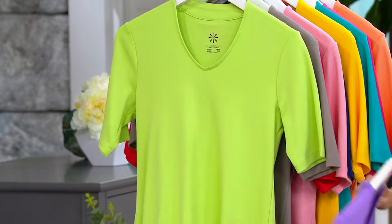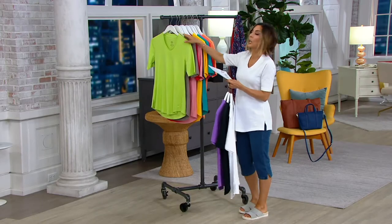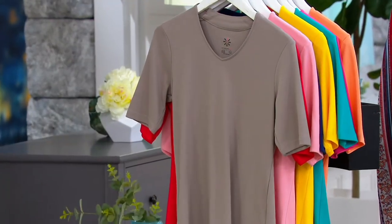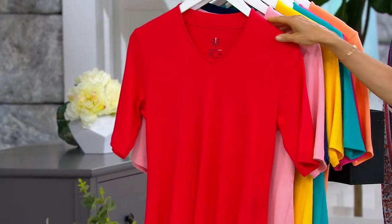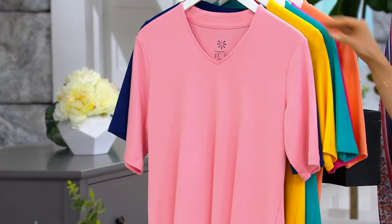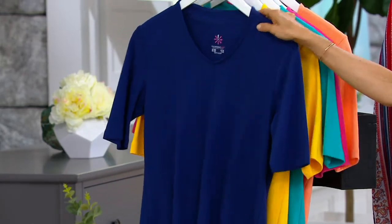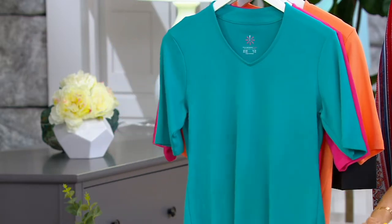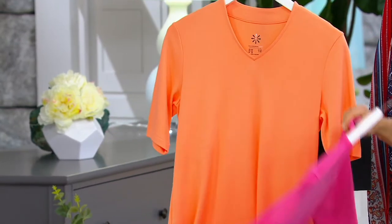This is called sap green, and it's like a fun neon green. She is gorgeous in it right now. This is called driftwood. Then we have exotic red. We have a pretty peachy coral color called sherbet. We have royal navy — summertime classic. We have Sahara yellow, peacock blue, hot pink, and cantaloupe.